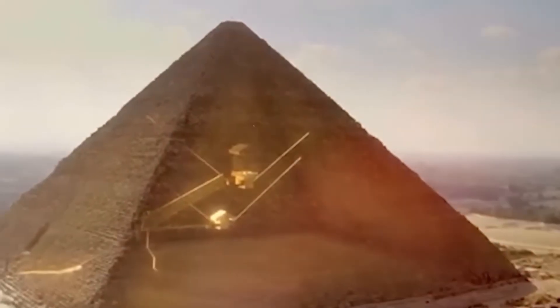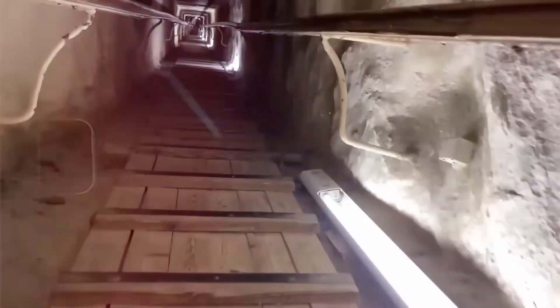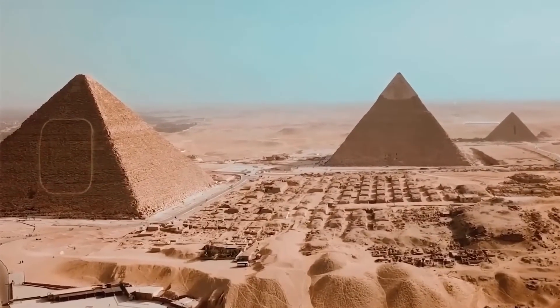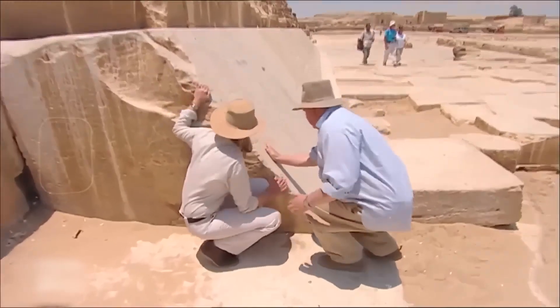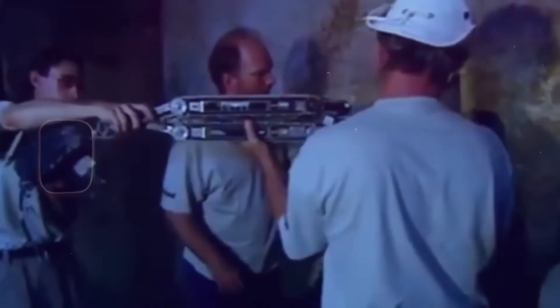The Great Pyramid was never meant to be hollow at random. Every void we know — the descending passage, the Queen's Chamber, the Grand Gallery — was engineered with intention. A sealed space in this position forces a difficult question: why build something deliberately inaccessible?